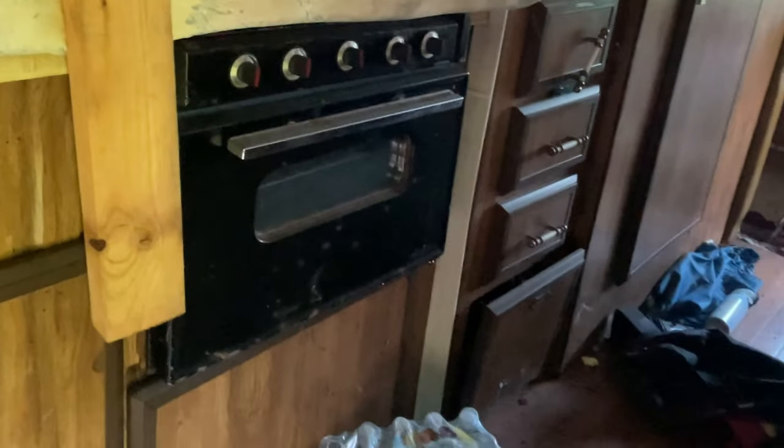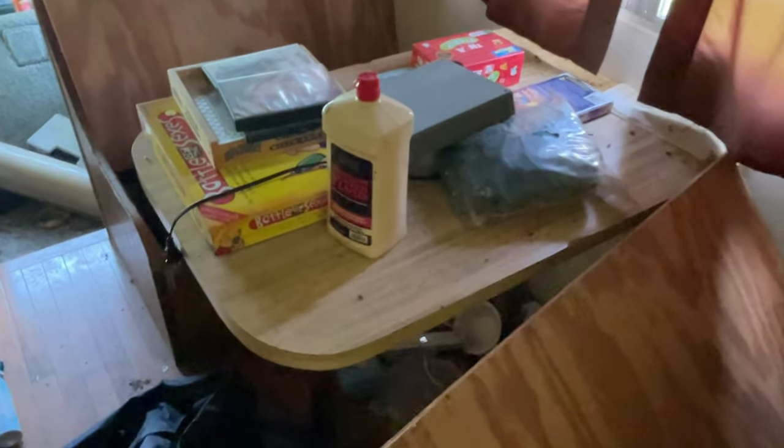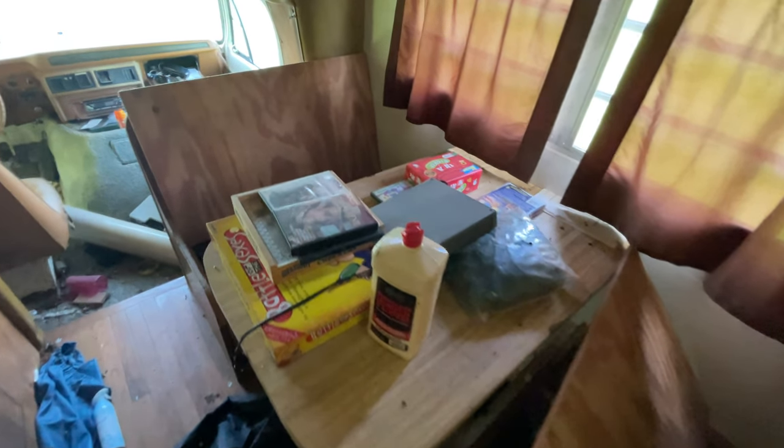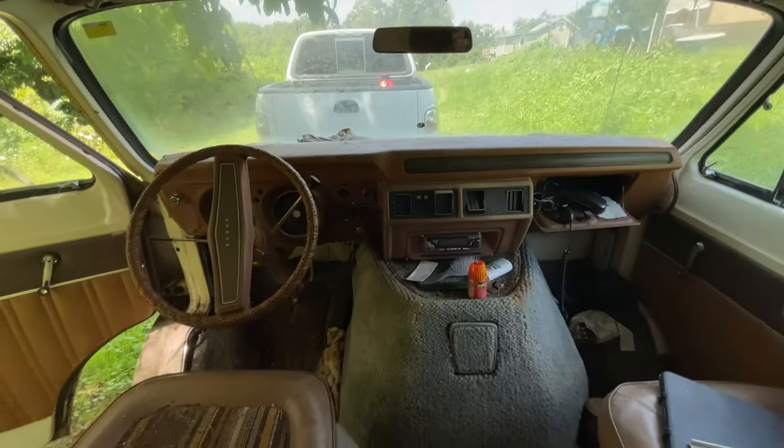At some point there was a refrigerator, some oven. Some of this stuff may be useful, but I have a feeling we're going to end up tearing everything out of this and just completely starting from scratch. It looks like maybe one of the last times this was used, they were doing some kind of family board games in here. Here's the view from just inside of the passenger area.